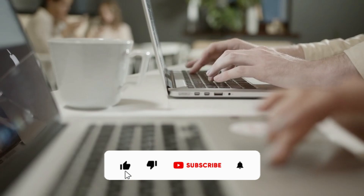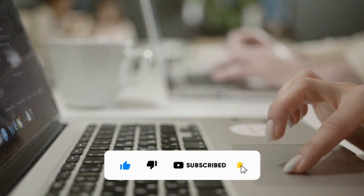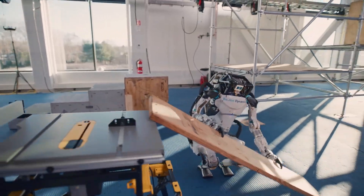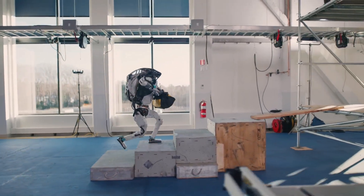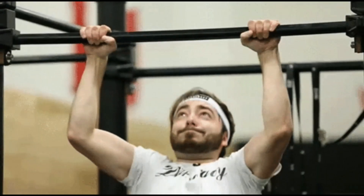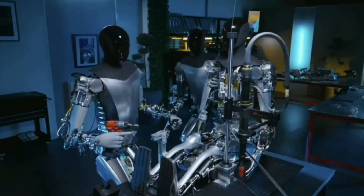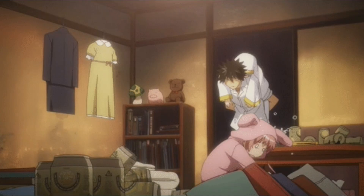Make sure to subscribe to our channel for more informative and amazing content. Number 6: Intended Use. Right now, Atlas is mostly used for research and development — it's basically the robot equivalent of a college athlete constantly training for the robot Olympics. Optimus, on the other hand, is being developed for real-world applications, like helping out in factories or maybe even becoming your new robot butler, although the thought of a robot judging your messy apartment is enough to make anyone reconsider.